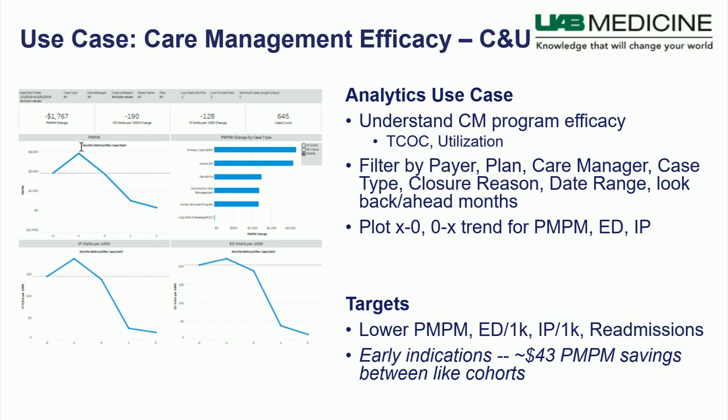We're creating visuals that we can filter by payer plan, care management case type, and closure reason, and plotting X minus zero and zero minus X — figuring out the start day for each case to understand utilization on a normalized time basis. Early indications are very strong. UAB actually presented on this at our health conference — they had $43 PMPM savings between like cohorts across all of their different programs. From a diabetic perspective, they had roughly $600 difference PMPM. $43 times 12 times 2,000 and those numbers start to add up to real value.